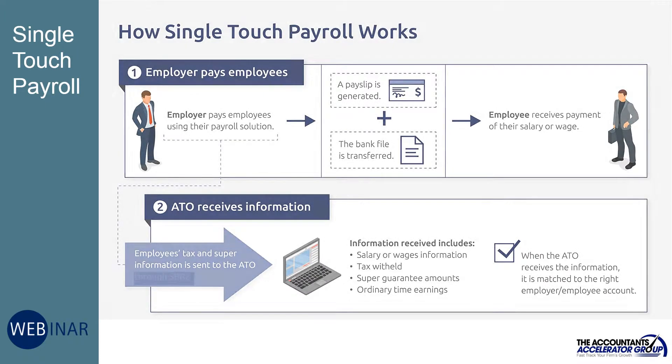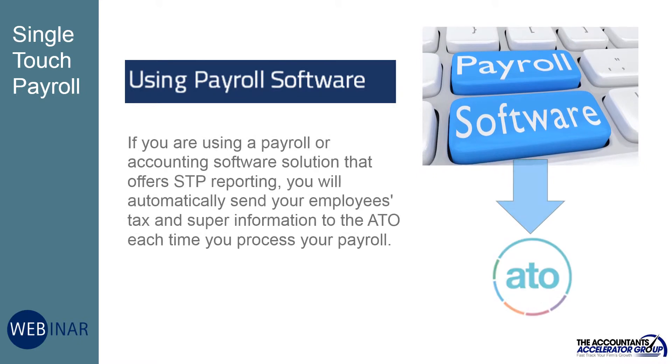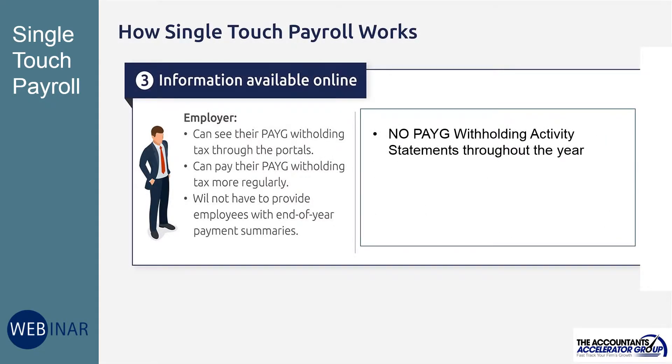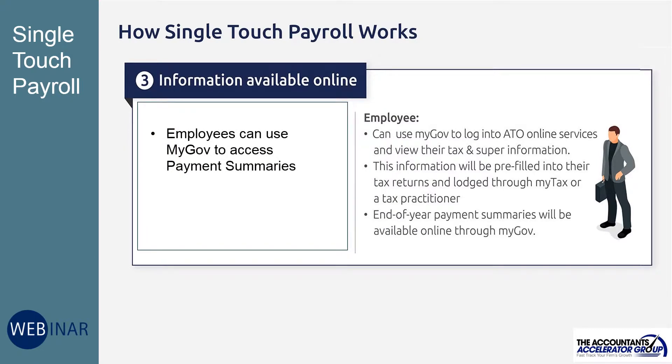If you are using a payroll or accounting software solution that offers STP reporting, you will automatically send your employees' tax and super information to the ATO each time you process your payroll. By reporting through single touch payroll, employers need not complete PAYG withholding activity statements throughout the year, and payment summaries will be available to employees through MyGov.